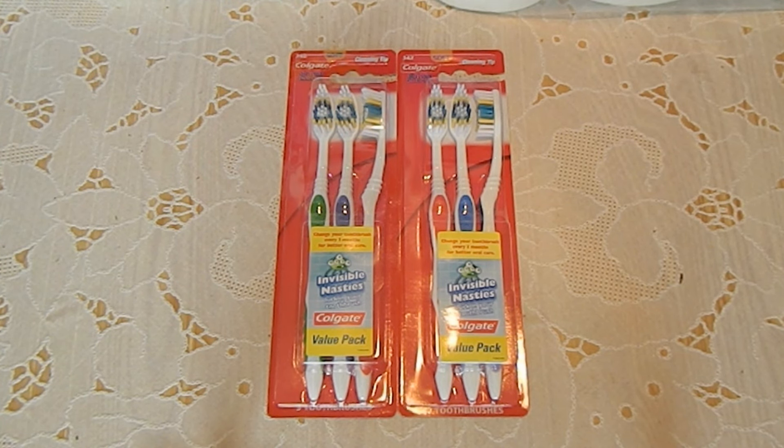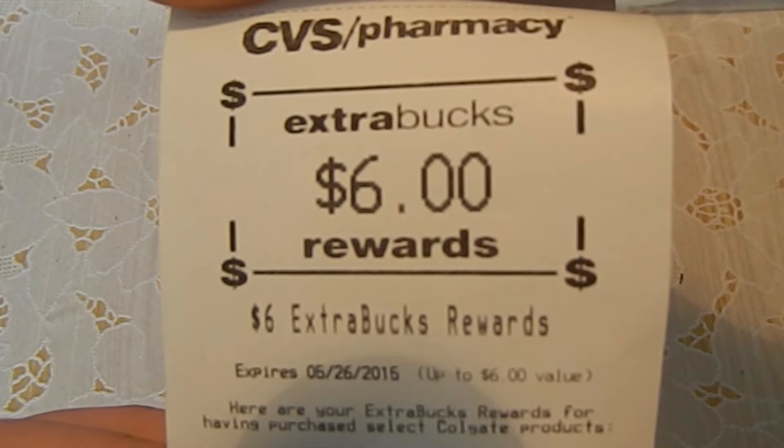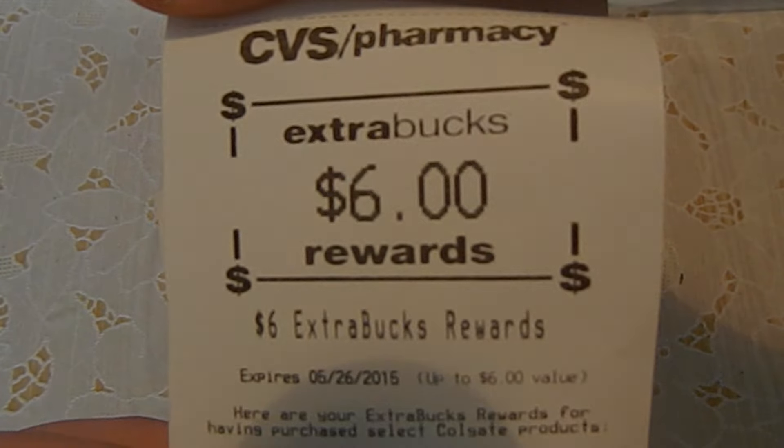I also purchased two Colgate three-pack toothbrushes. They are regularly priced at $4.99 each. I do not have any coupons for these items. However, this week when you buy one participating Colgate product, you'll receive $3 extra bucks. And because I purchased two, I received $6 extra bucks.